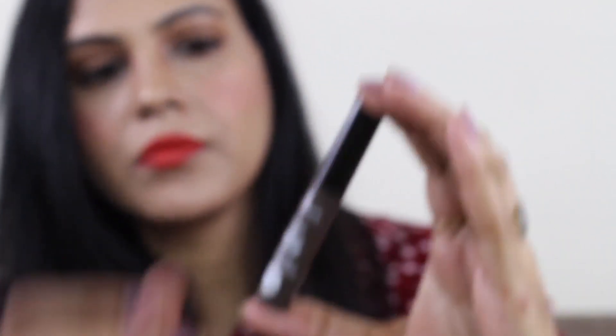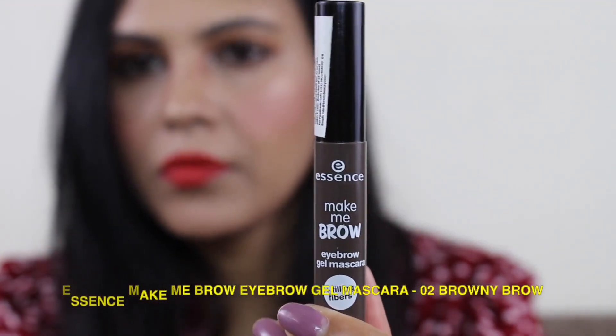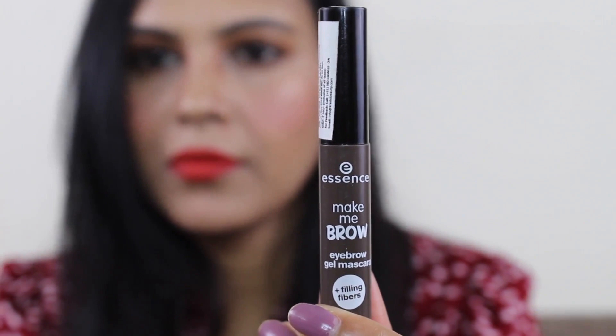I am going to tell you about them one by one. First, what I am sharing is Essence Make Me Brow Eyebrow Gel Mascara with Filling Fibers. I got it for 250 rupees, mostly from Nykaa and Amazon. I have also taken it from Nykaa, although you can also try it in an offline shop. I have purchased it for the 3rd time.